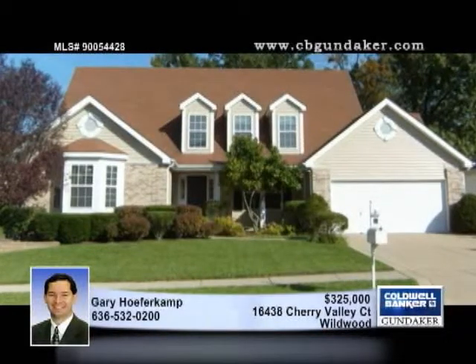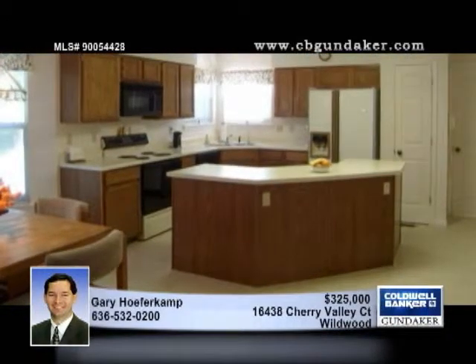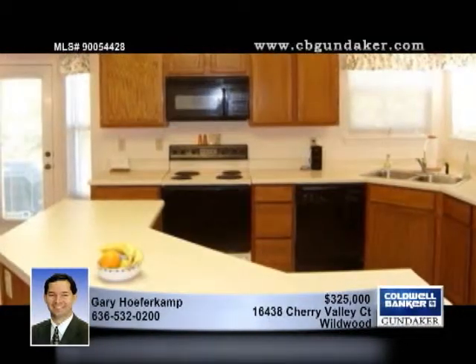In Cherry Hills, this immaculate one-and-a-half-story home has an attractive floor plan with a roomy kitchen and breakfast area open to the two-story great room. The kitchen features a butterfly island, newer ceramic tile flooring, two pantries, and a recipe desk.